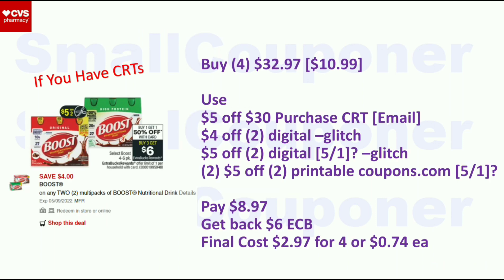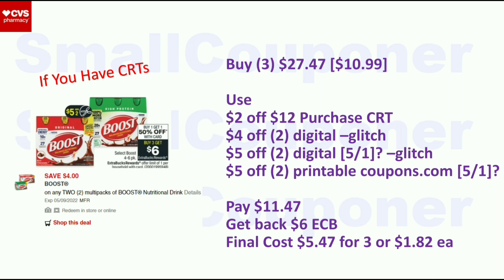Health deals. The Boost nutrition drinks are buy three, get a $6 ExtraBuck, and also BOGO 50% off — limit one. Buy four of the $10.99 ones; second is 50% off, so four total is $32.97. Use the $5 off $30 purchase CRT, $5 off two digital, and two $5 off two printables from coupons.com. Pay $8.97, get back $6 ExtraBuck. Final cost is $2.97 for four, or $0.74 each. If you just want three, buy three for $27.47 — use the $2 off $12 purchase CRT, $4 off two digital, $5 off two digital, and $5 off two printable. The digitals will glitch with the printable (can only use one of the $5 off two printables). Pay $11.47, get back $6 ExtraBuck. Final cost is $5.47 for three, or $1.82 each.